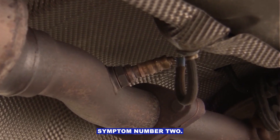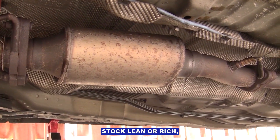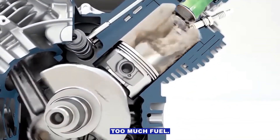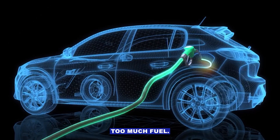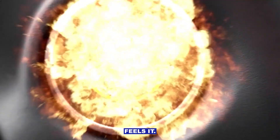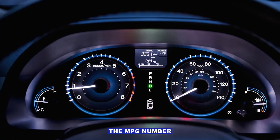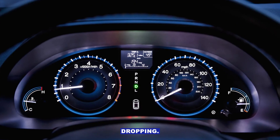Symptom number two: poor fuel economy. If the sensor's stuck lean or rich, the computer can dump way too much fuel or not enough. Too much fuel? Your wallet feels it. Not enough? You get sluggish performance. Either way, that MPG number on the dash starts dropping.